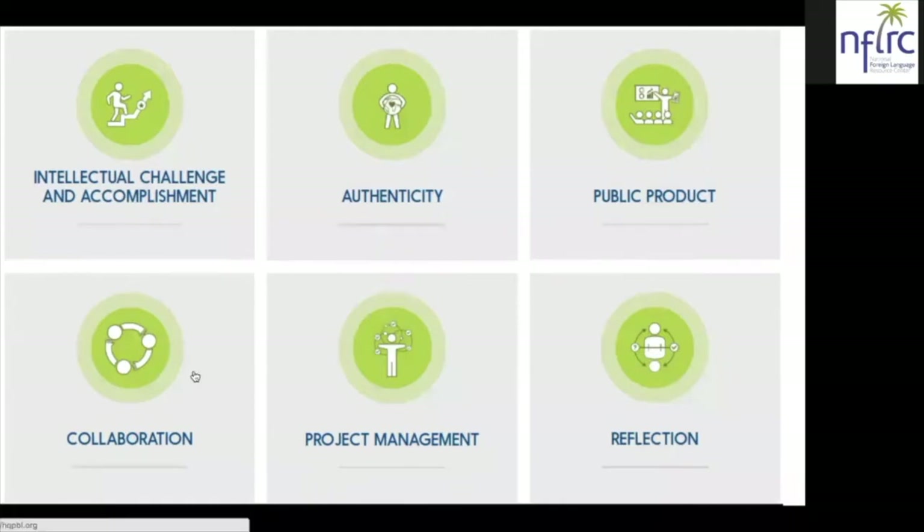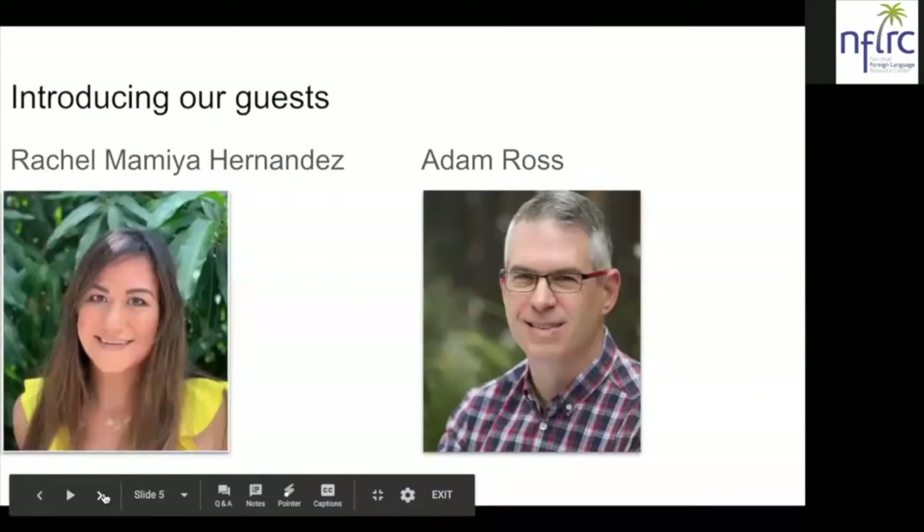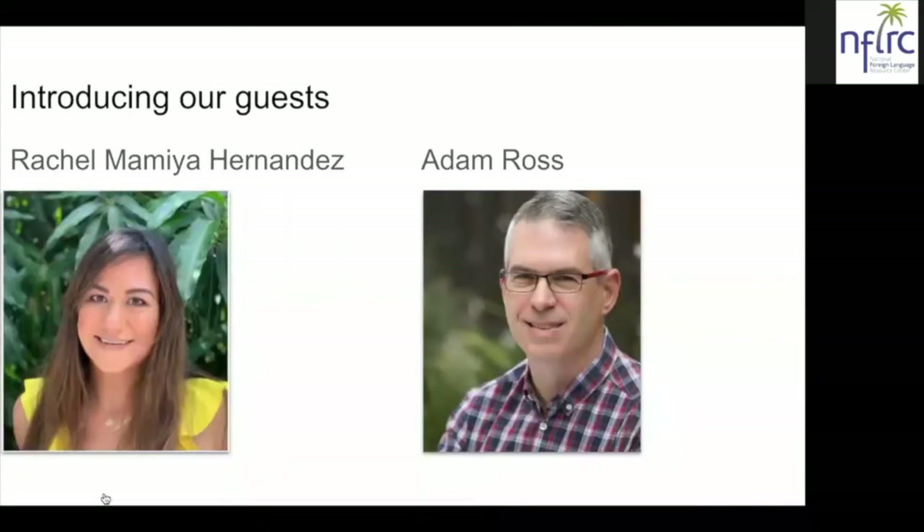Our first guest is Rachel Mamia Hernandez. She is an instructor of Portuguese, Spanish, and Latin American and Iberian studies at the University of Hawaii at Manoa.